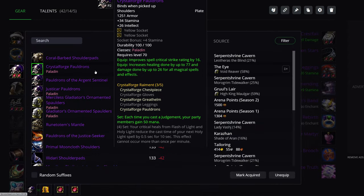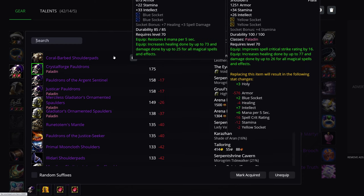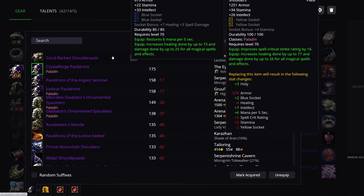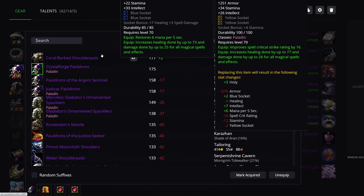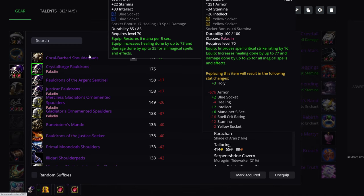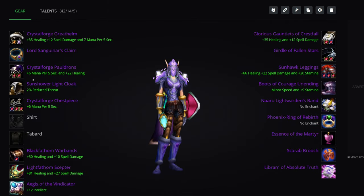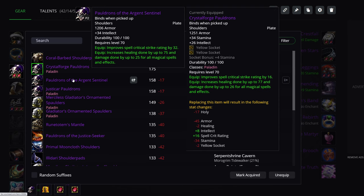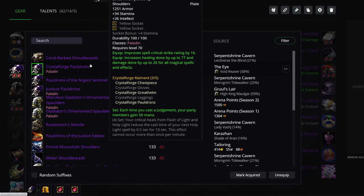Shoulders: Crystal Forge Pauldrons. The Tier 5 set bonus doesn't really matter, so you can use the Coral-Barbed Shoulder Pads — they have the same healing, just MP5 versus Spell Crit. I'd say Tier 5 shoulders are better, but Coral-Barbed is a reasonable enough choice, and I mention this because plenty of people will want the tier shoulders far more than you will — for you it's just different stats. Shamans will also want the Coral-Barbed Shoulder Pads. You also have Pauldrons of the Argent Sentinel, but don't even bother — the only upgrades worth looking at are Coral-Barbed or Crystal Forge.